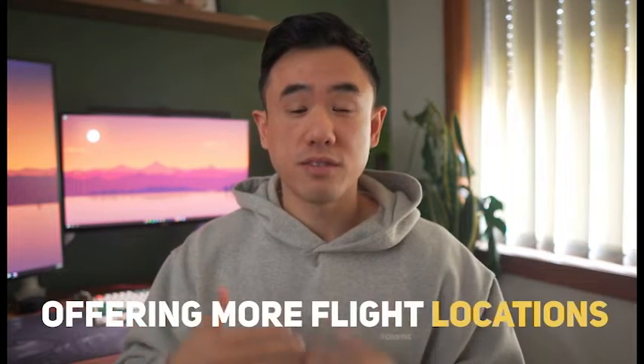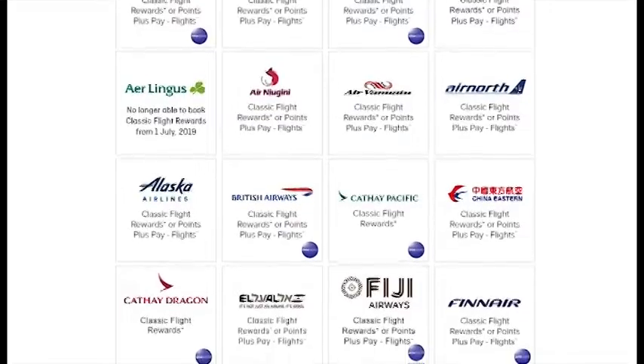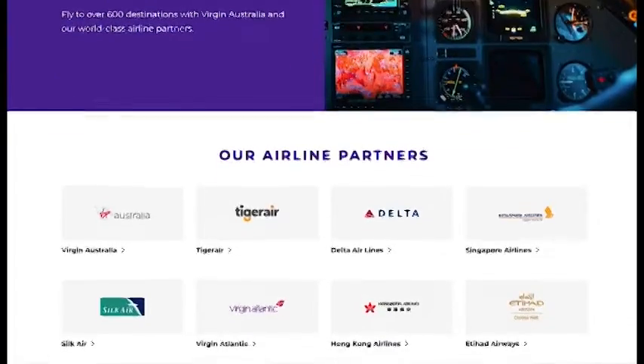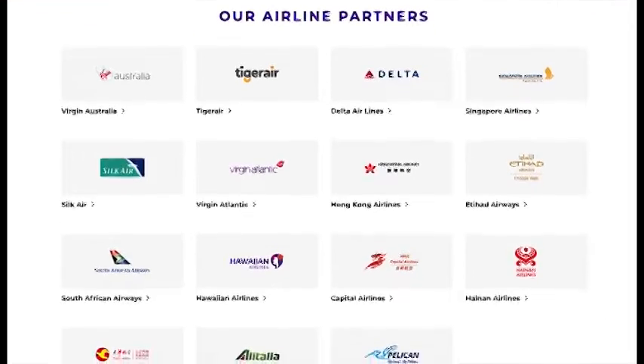Qantas definitely has more coverage, especially in North America and Europe, offering more flight locations, flight times, and destinations in comparison to Virgin. It also has the advantage of being part of the One World Alliance, so you can do connected bookings with a whole lot of other airlines. Virgin doesn't have any alliance memberships, but it does have partnerships with a number of major airlines, including Singapore, Etihad, and Qatar. From a travel destination perspective, Qantas wins out here, simply due to the broader range of destinations, further magnified when you take into account their partner airlines.